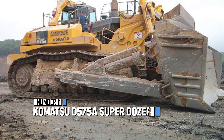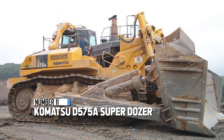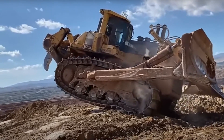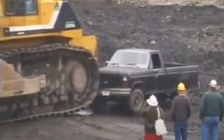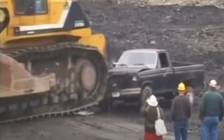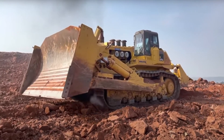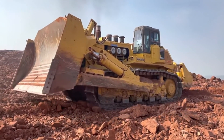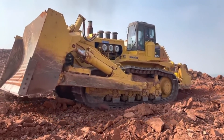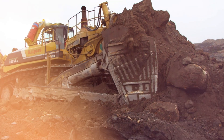At number 11, we introduce the Komatsu D575A Superdozer. This bulldozer came into the picture in 1991 and it's a real giant — standing at a whopping 16 feet tall (about two grown-up people), stretching 38 feet long like a big bus, and spreading 24 feet wide, almost like a small house.